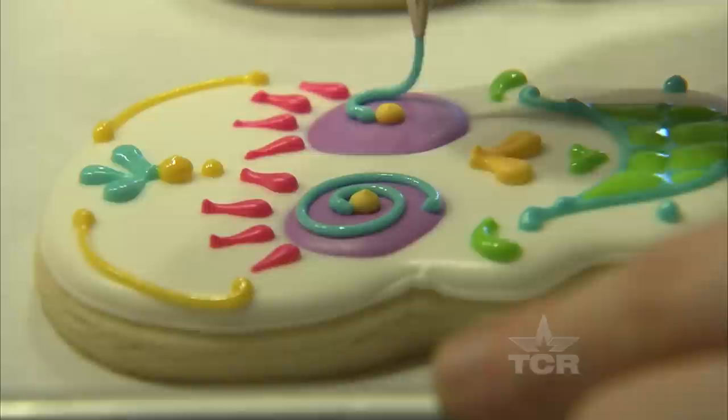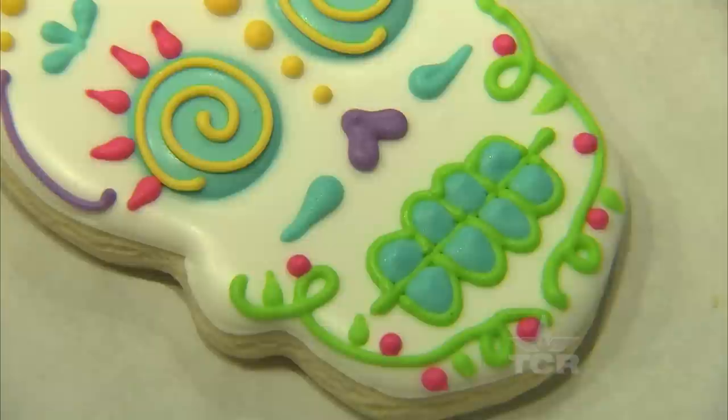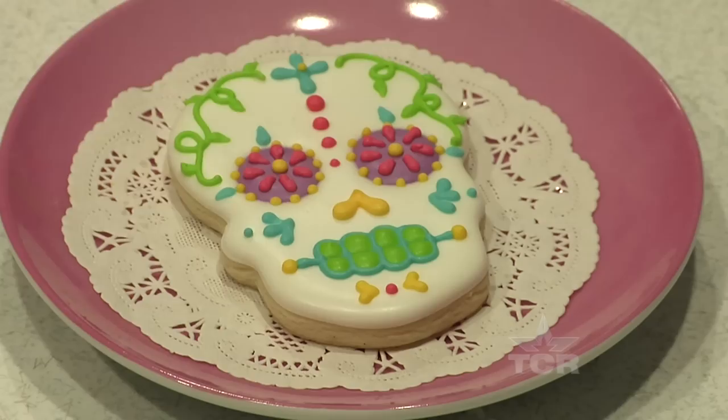With the precision of a chemist and the eye of a Disney animator, Callie painstakingly transforms mere sugar cookies into brightly colored masterpieces. Each one is a handmade, homemade work of art that takes up to an hour to finish — or about five seconds to eat.